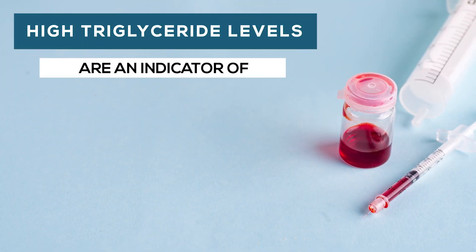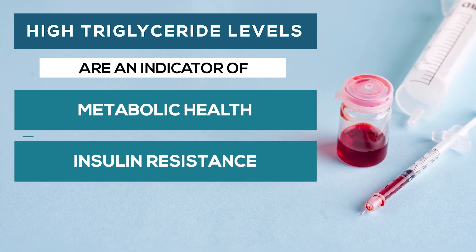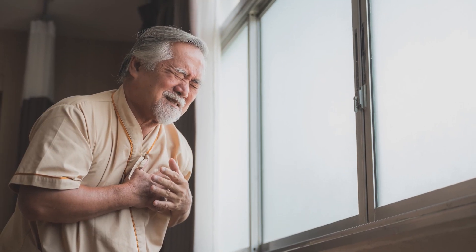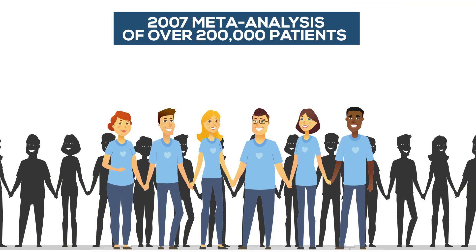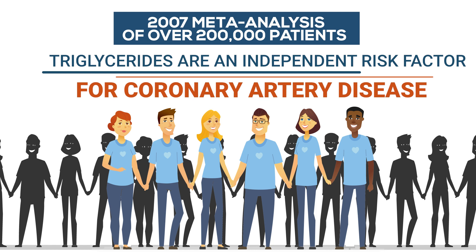High triglyceride levels are an indicator of metabolic health, insulin resistance, and likelihood of inflammation, and therefore the chances of inflammation-driven diseases such as heart disease developing. A 2007 meta-analysis of over 200,000 patients concluded triglycerides are an independent risk factor for coronary artery disease.